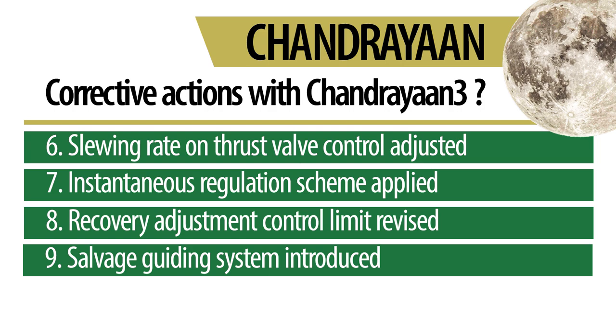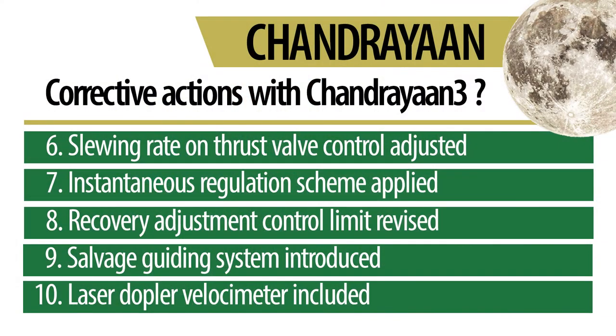If the lander module, while arriving close to the lunar surface, is still seen to be far away from its designated landing position with little chance of making it to the original spot, then a new salvage guiding system on board would come into play to reorganize the lander's control system and facilitate a soft landing in the same off-target position. ISRO also developed and included an indigenous laser Doppler velocimeter — they didn't have this on the Chandrayaan-2 lander. Since ISRO was not able to procure it from the market, they built one on their own to ensure better descent velocity tracking of the lander module.